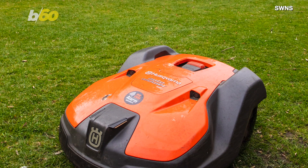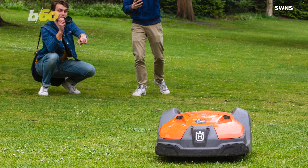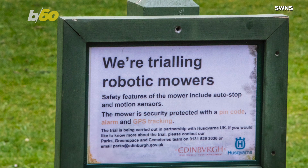This grass-cutting robot may look like something out of the future, but the future is now. And as you can tell by the pictures, park-goers definitely took notice. The Edinburgh City Council in the UK is testing out the auto lawnmowers to help maintain several parks in the area.